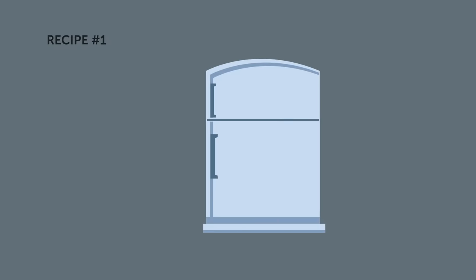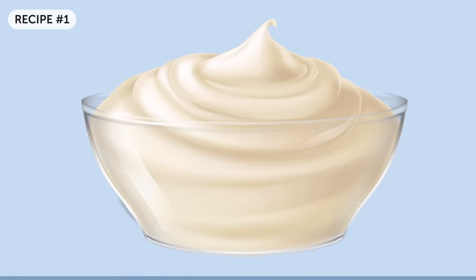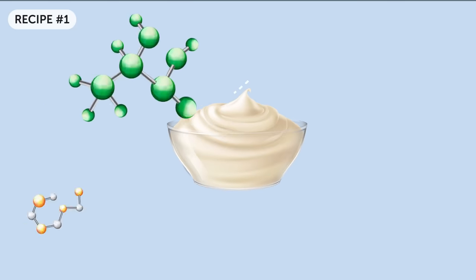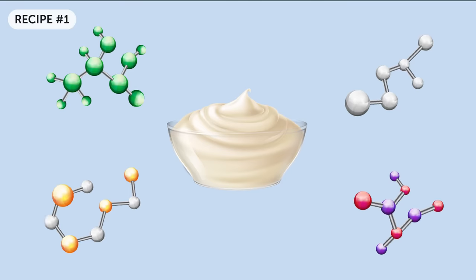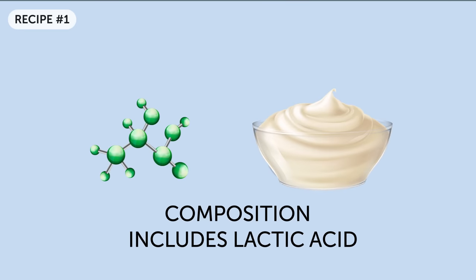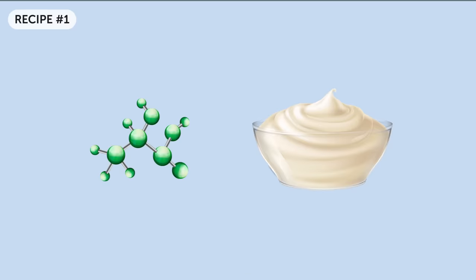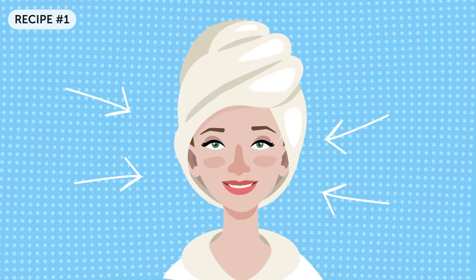Recipe number one. The first product you will need to have in your fridge at any time is plain natural yogurt. It's a product made from milk, so it contains many ingredients that have a very positive effect on the skin. More importantly, its composition includes lactic acid, and this acid has the very needed bleaching properties. There are several variations of using yogurt as a skin whitening mask.